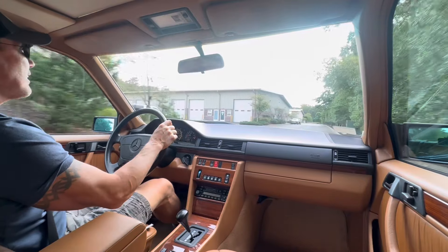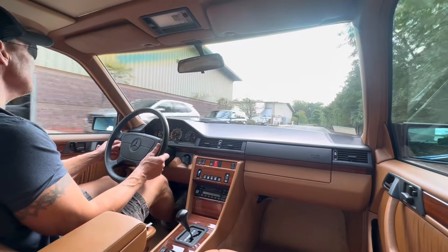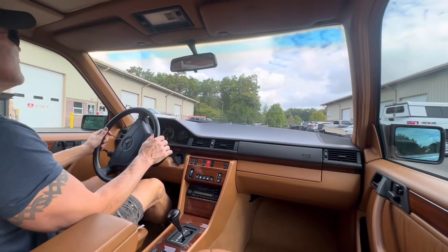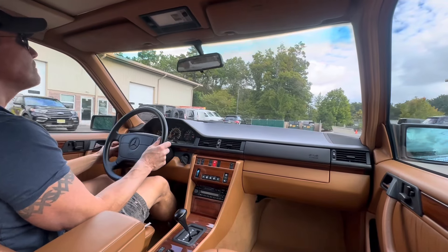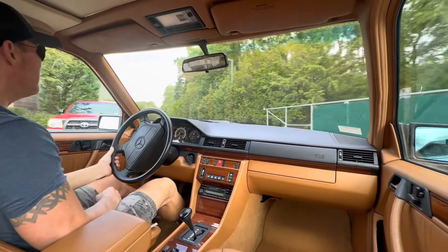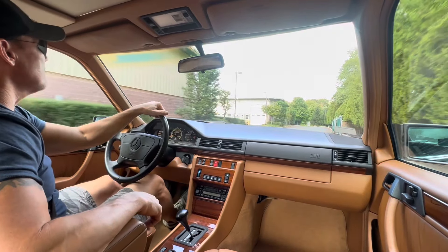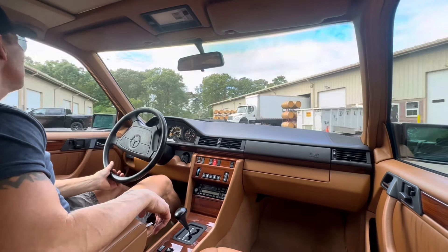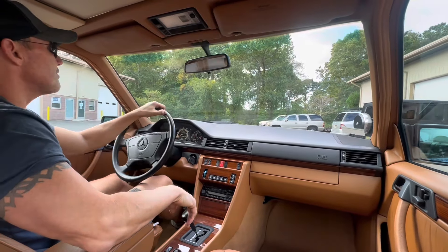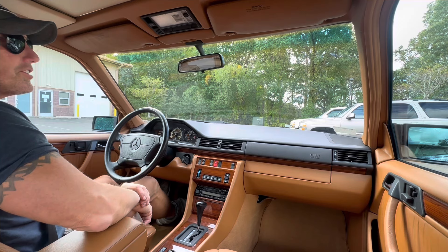It's a 1995, final year of the W124, finished in spruce green metallic over an absolutely drop-dead gorgeous saddle leather interior — fully sorted. It will sell on Bring a Trailer as a no-reserve auction. If you're seeing this video and have interest in this car, you can reach out to me. It's a very, very nice example. That's my video for today — October 2nd, 2024.